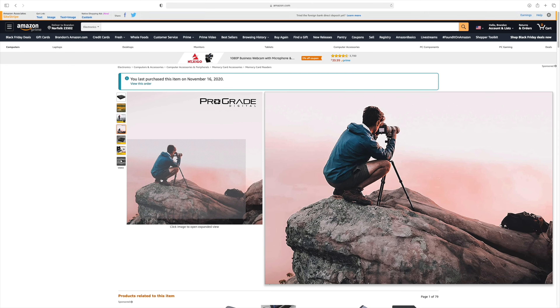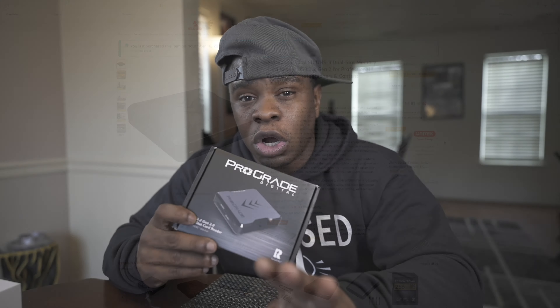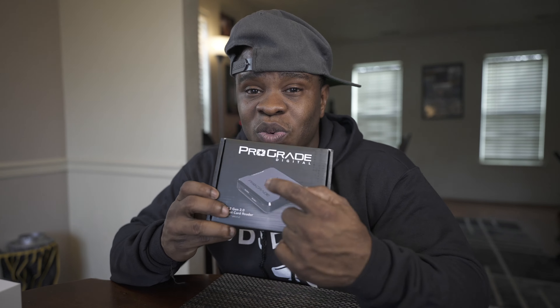This is a dual UHS-II card reader that reads UHS-II cards really, really fast. You've got to have UHS-II cards to go with it. It's a little bit pricier than a normal card reader — about $65 to $70 — but it is absolutely worth it. You can put two cards in at the same time and it reads them incredibly fast. This is really important when you have the A7S3.